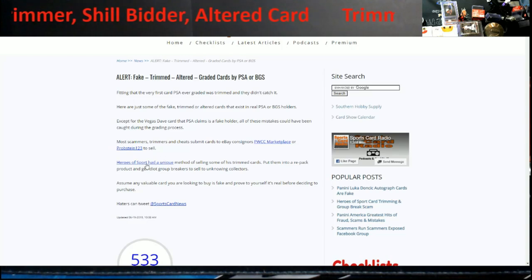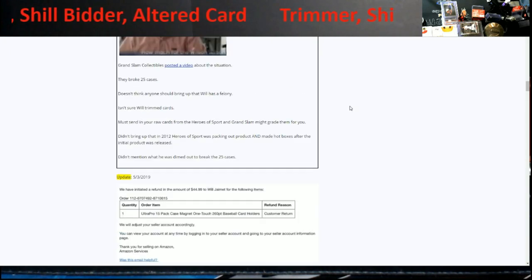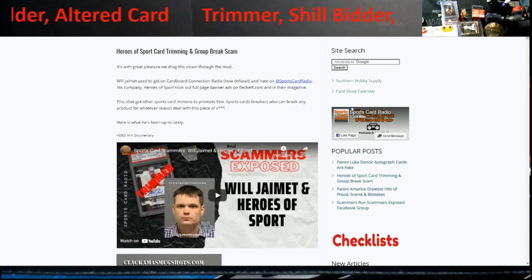If you remember me talking about Heroes of Sports — clicking that link pulls up a whole page. I remember this product because I was a breaker back then. When it first came out they didn't even pack the whole thing out, then all of a sudden these hot boxes started coming out with sell-sheet items and there was never any checklist, which is something I strongly disagree with. When you're doing a large repack product, there should always be a checklist.